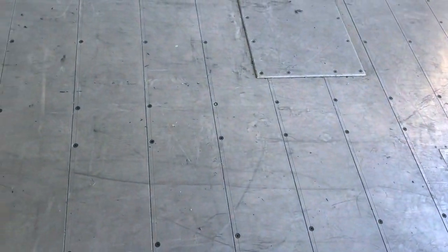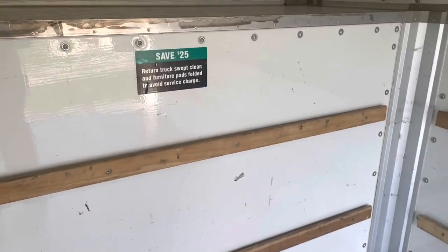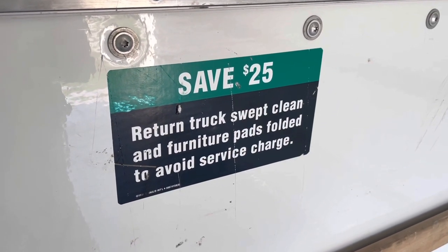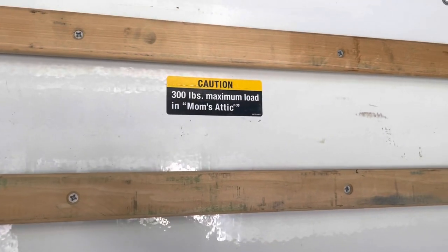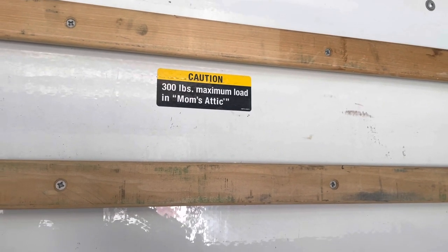I don't think I've ever run into a U-Haul that isn't all scratched up on the floor, but of course it's going to be like that. And look at this — 'Save $25: return truck swept clean and furniture pads folded to avoid service charge.' And right here — caution: 300 pounds maximum load in mom's attic.